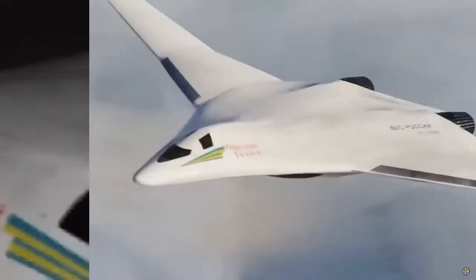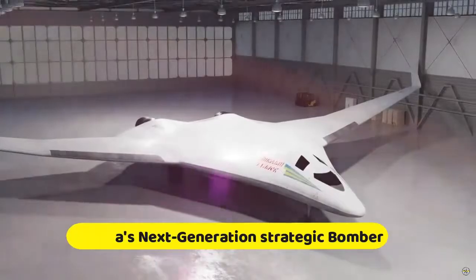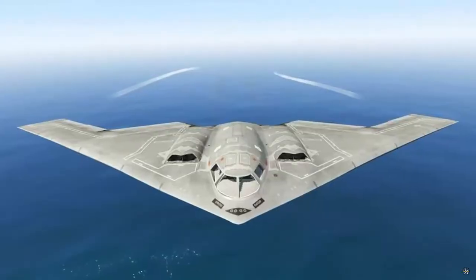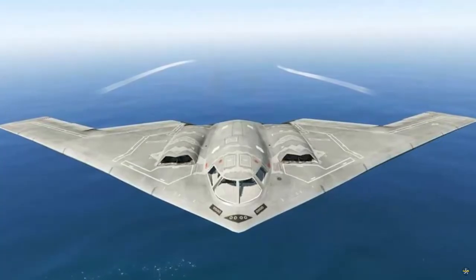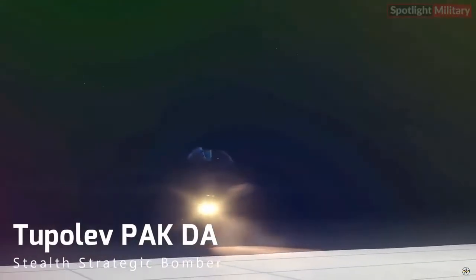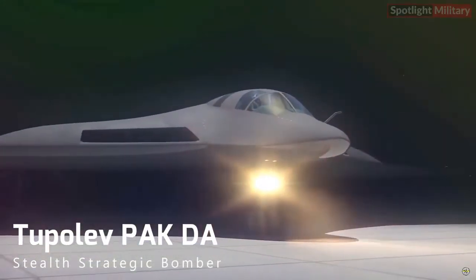Quoted from the Bulgarian military website on Monday, September 25, 2023, the PAK-DA strategic bomber appears to be inspired by the US B-2 Spirit bomber and combines aspects of stealth technology with a distinctive flying wing design. This unique structure eliminates traditional aircraft elements such as the fuselage, wings, and tail.